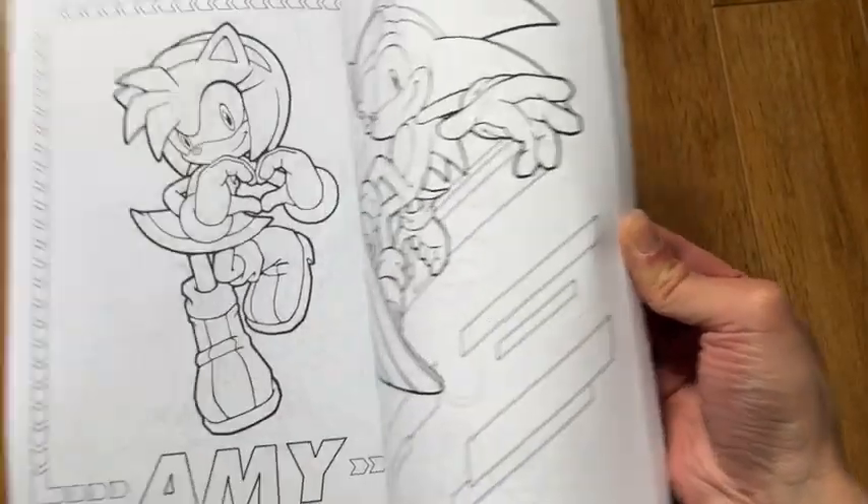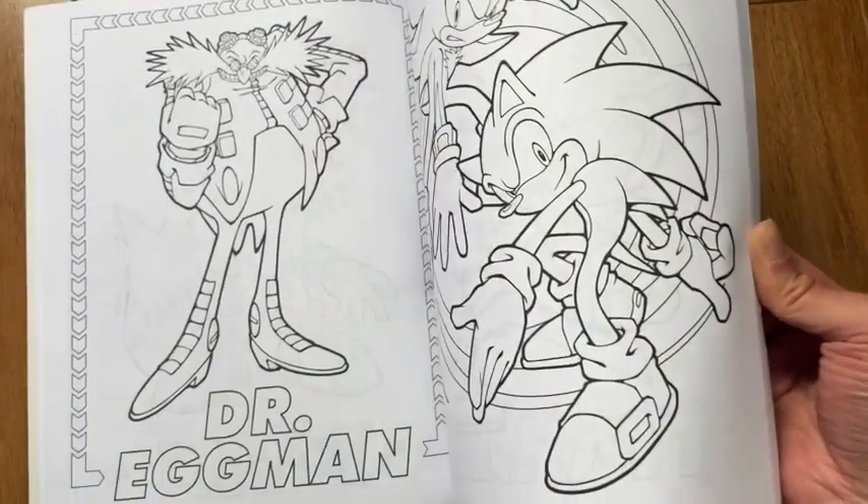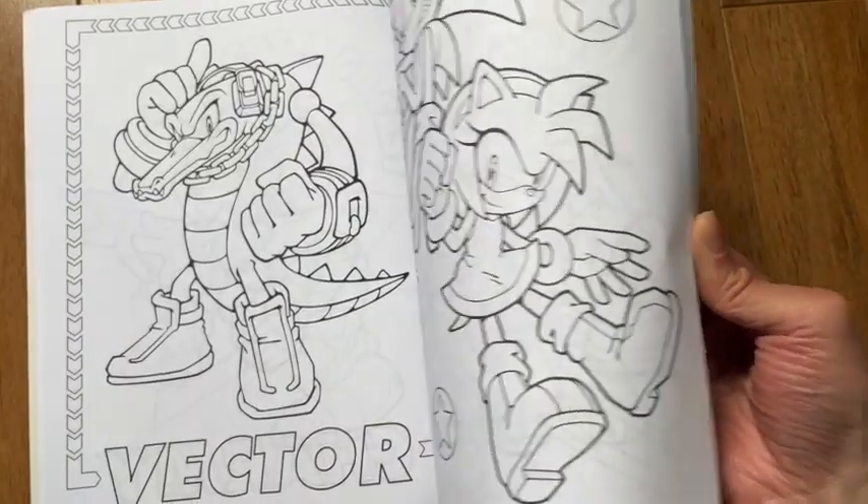It's got 64 pages with all his favorite characters, including Sonic, of course, Knuckles, Tails, and Amy. He even discovered some new characters that he didn't know about, and what's nice is the names are actually listed on a lot of the pages.